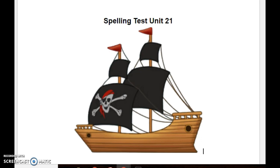Number five, down. She went down the stairs. Down. Number six, shout. In my classroom, if you shout, I do not answer you. Shout.